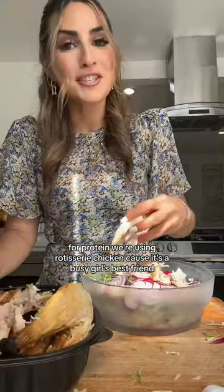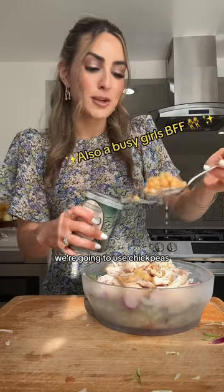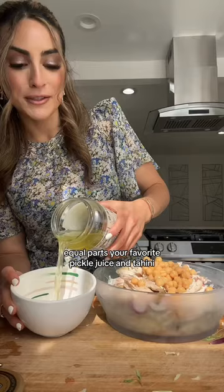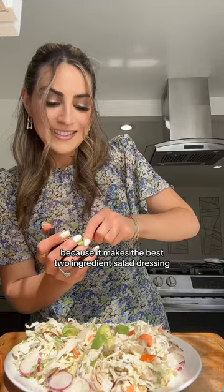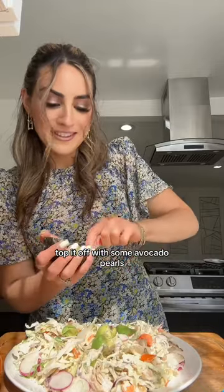For protein, we're using rotisserie chicken because it's a busy girl's best friend. For a fiber-filled carb, we're going to use chickpeas, equal parts your favorite pickle juice and tahini because it makes the best two-ingredient salad dressing. Top it off with some avocado pearls. Scoop.